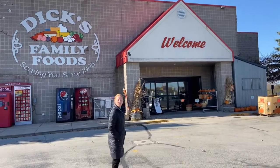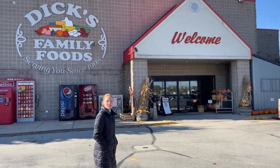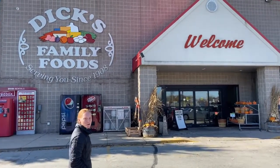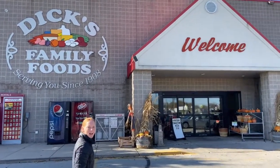Hi, welcome. Come on with us. We're here at Dick's Family Foods here in Wrightstown, Wisconsin. And we're going to come in and take a look at our grocery shopping and find some healthy options.